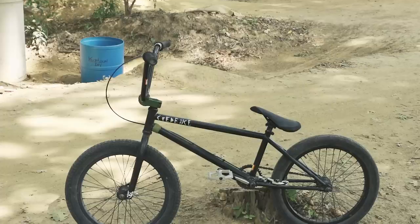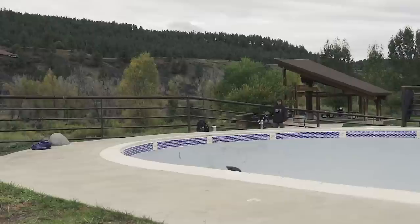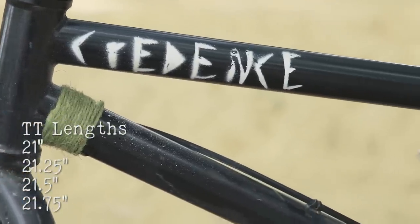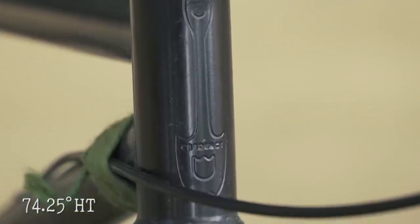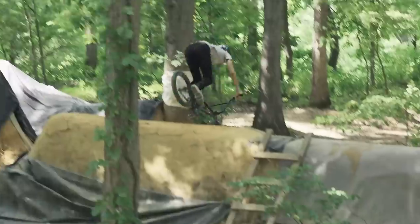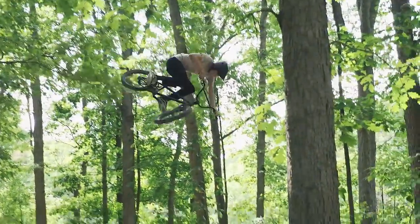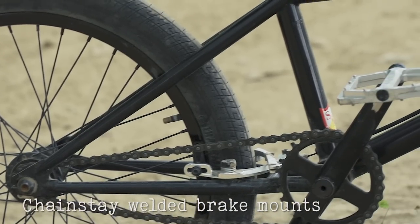I'm Clint Reynolds and this is my S&M Credence CCR build. I ride a 21 CCR. I've been riding it for 10 plus years now, which is pretty crazy, and it's been awesome — it's like my dream bike. It has a 3.8 dropout and welded-on brake mounts on the chainstays.